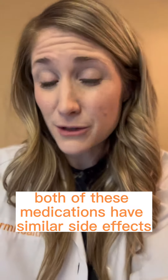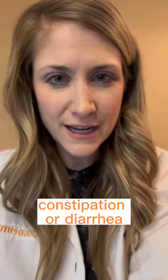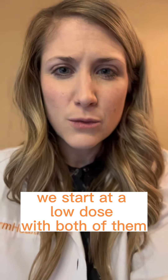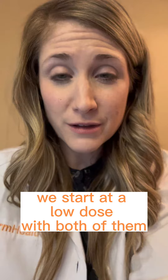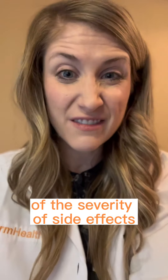Both of these medications have similar side effects — GI side effects: upset stomach, constipation or diarrhea, nausea, vomiting, heartburn. We start at a low dose with both of them and increase it slowly to help reduce potential side effects or the severity of side effects.